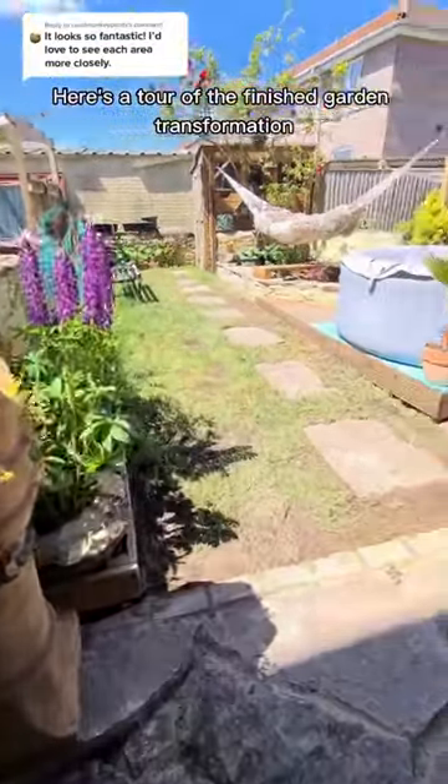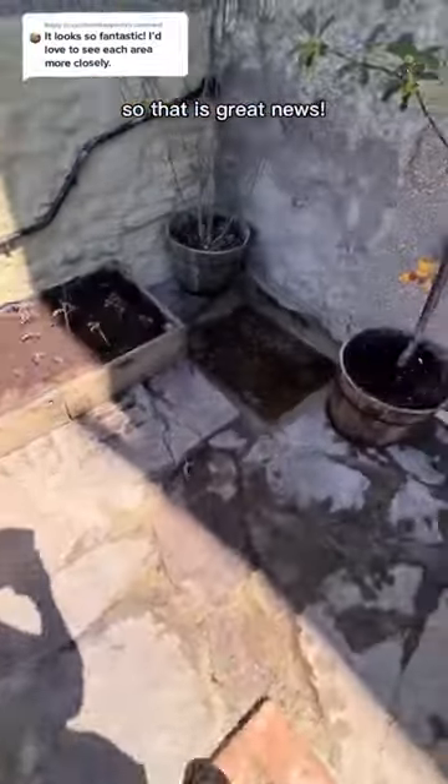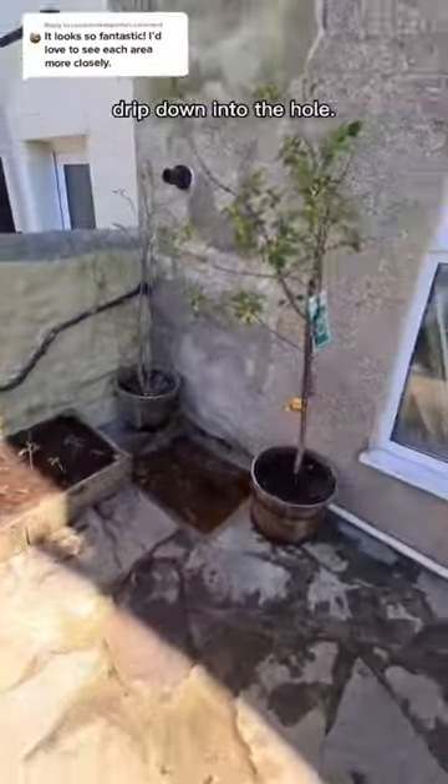Here's a tour of the finished garden transformation. These are the finished flagstones and all of the water drips down into the drain like it should, so that is great news. When I finished the drain cover I also concreted around the edges so that the water would drip down into the hole.